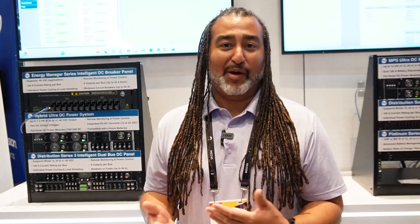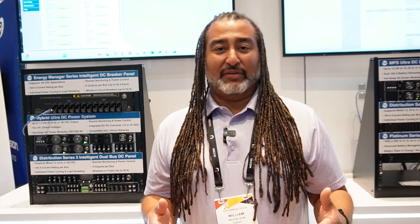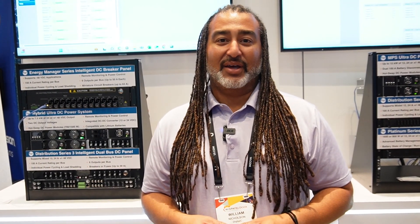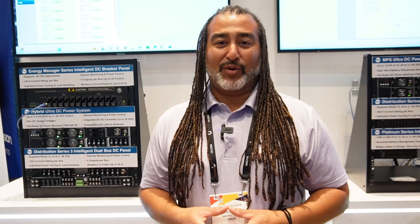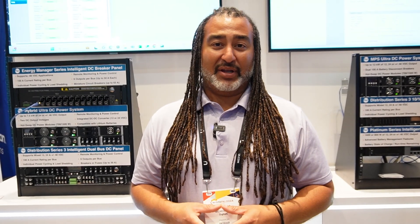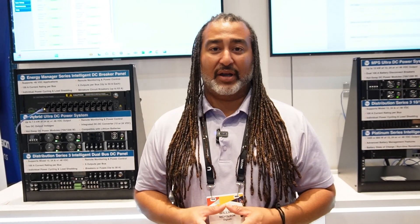I would absolutely recommend ICT to others in the industry — everything from their equipment to their people to their customer service. It's a simple phone call or email and you've already got somebody right there; it's almost like having somebody sitting next to you helping you troubleshoot. We've even done RMAs with them, and honestly we've only had to use that a few times considering the amount of equipment we have out there. As long as I've been in the industry, ICT's equipment can't be beat for its hardiness and readiness to do the job.